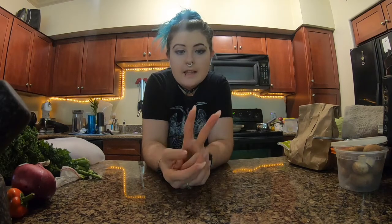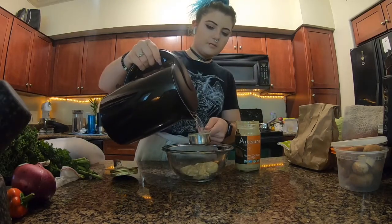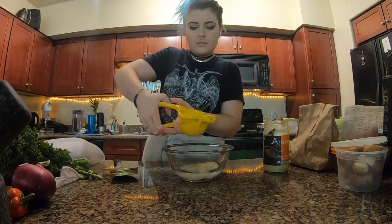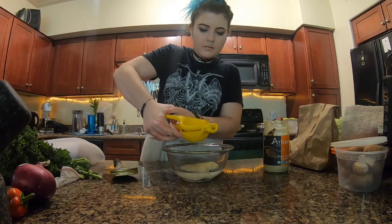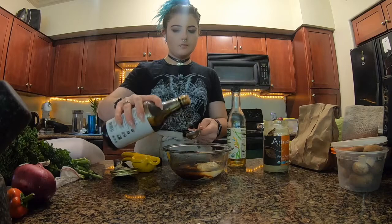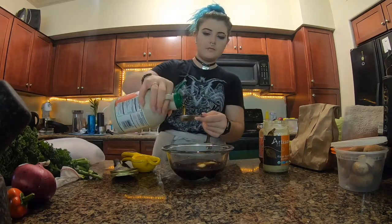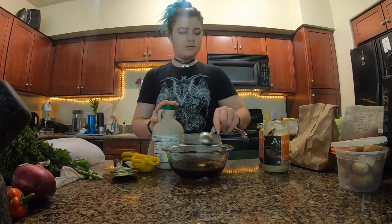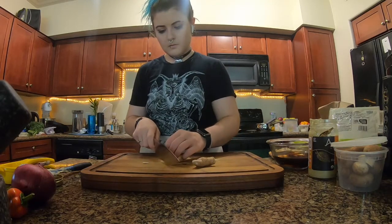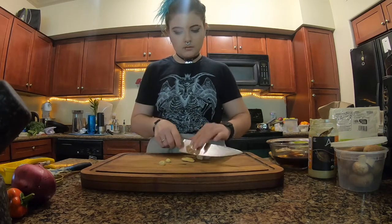Next I'm going to make two different salad dressings for our salads this week.